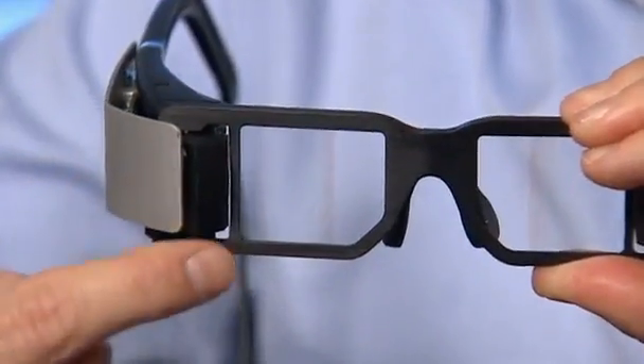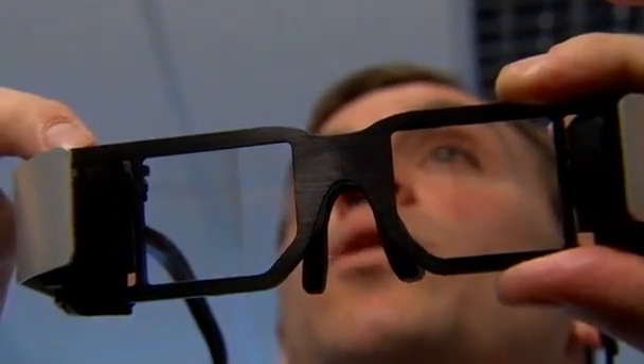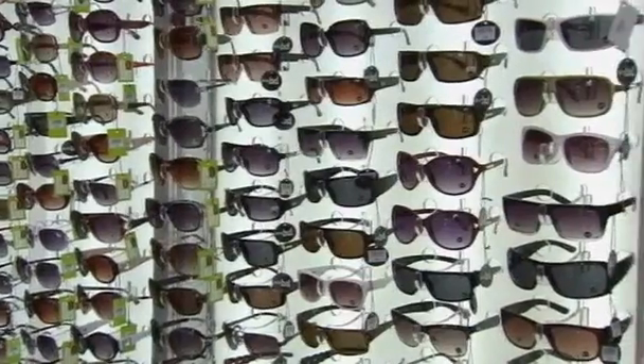Business development manager Ari Grubman hopes the glasses will be on the market by 2014, after they've been redesigned to fit modern fashion trends. This is a prototype — you can easily cut the wire, have wireless connections embedded in here, wirelessly talk to your smartphone. So that's definitely possible.